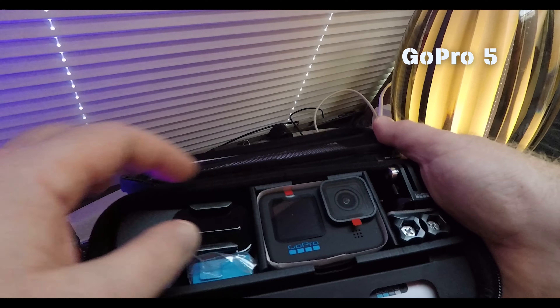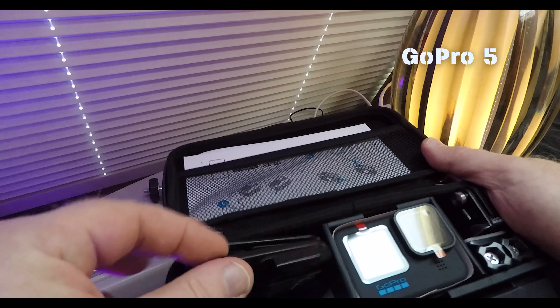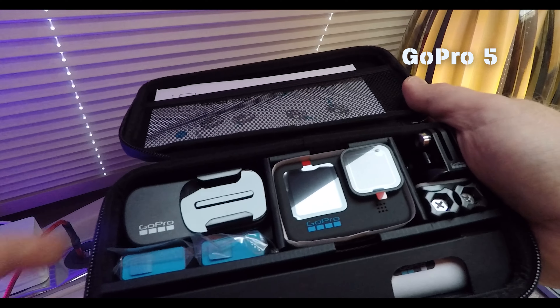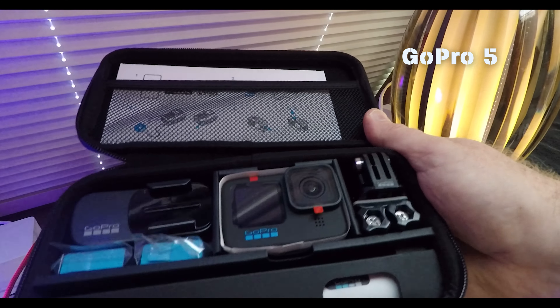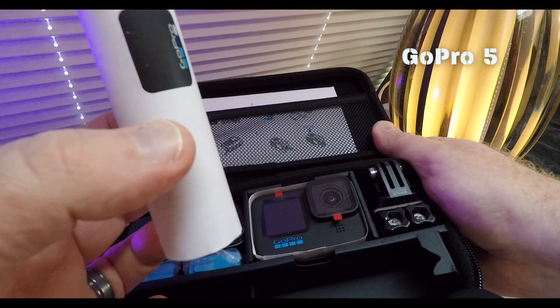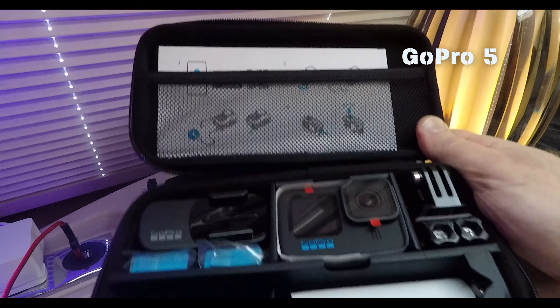Inside the kit, what have we got? A magnetic clip, a pair of standard batteries, the GoPro itself — it looks much bigger than the Hero 5. The obligatory bracketry. A little shorty selfie stick — that looks quite well built as well. Some instructions, but who reads instructions? We're just going to get going and use this thing.